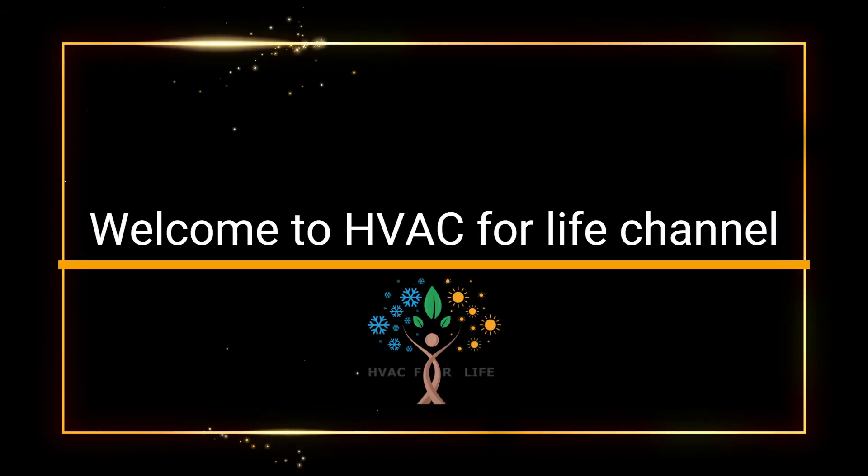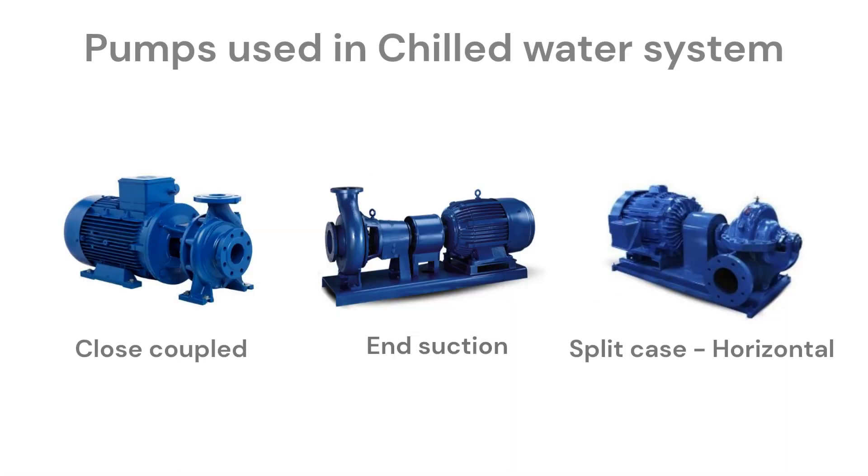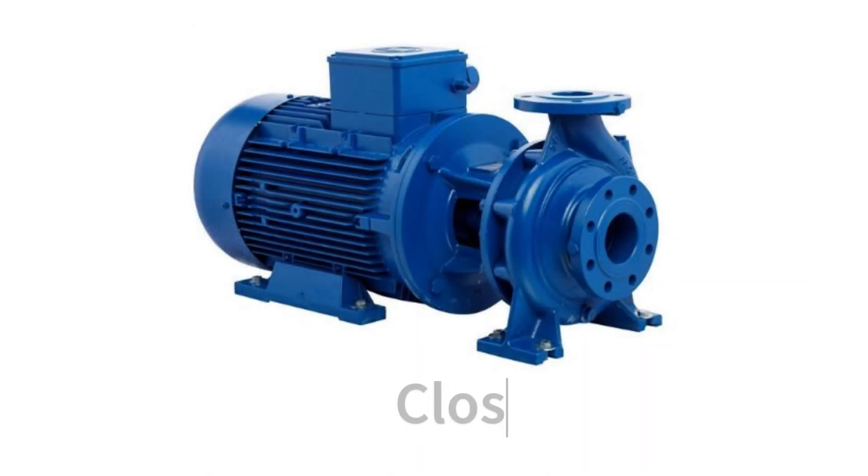Hey everyone, welcome back to our HVAC for Life channel. Today we will talk about three important types of pumps used in HVAC systems: close coupled pumps, end suction pumps, and split case pumps.